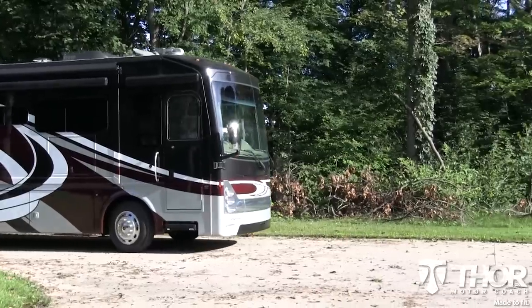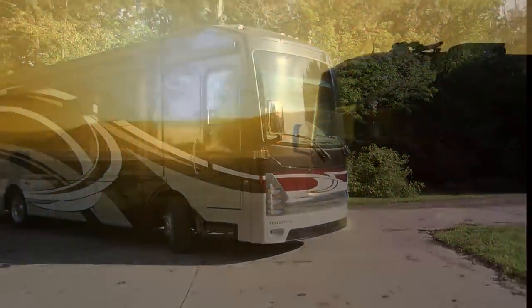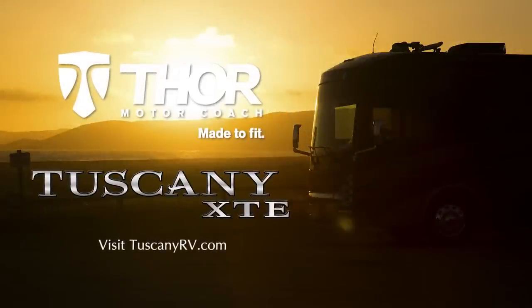All these features and more are made to fit you and your family's needs on your long trips. For more information, check out TuscanyRV.com.